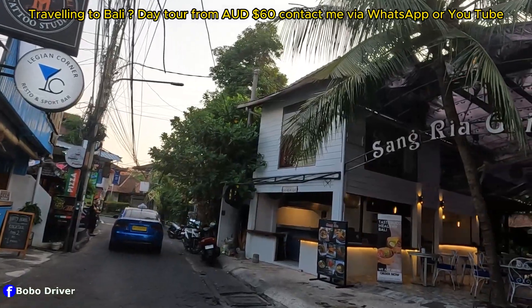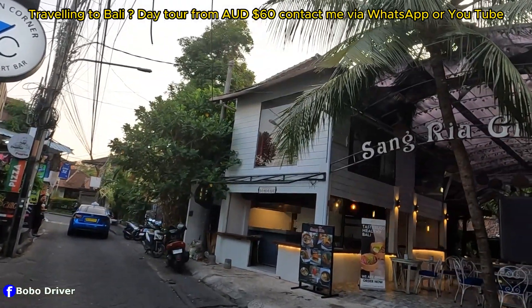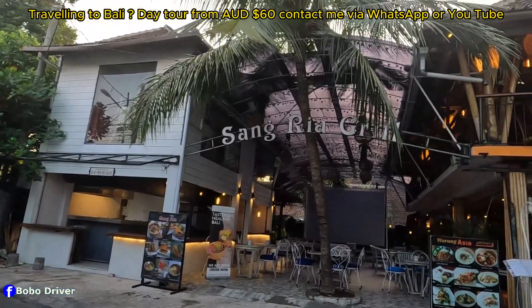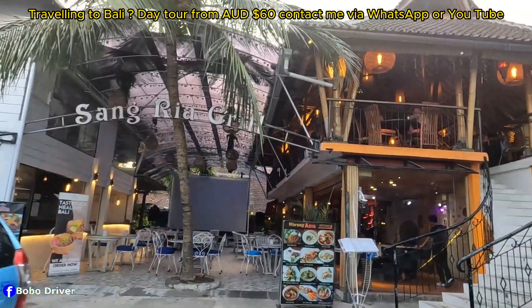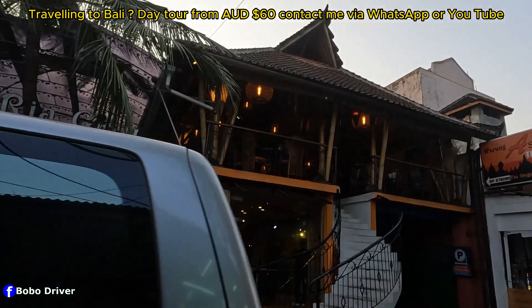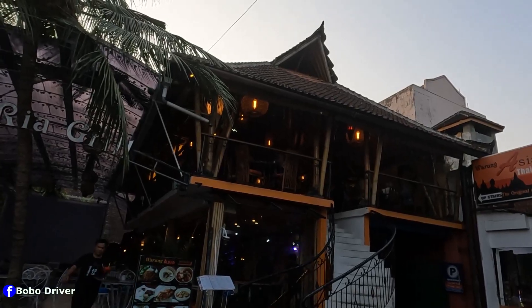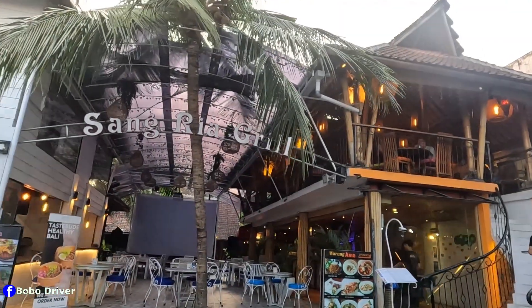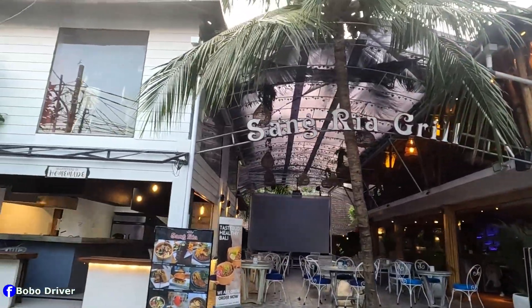Across the street there is a restaurant called Samaria Grill. Then Warong Asia restaurant, which is upstairs. Good afternoon, how are you doing? So there are two different restaurants in the same location.